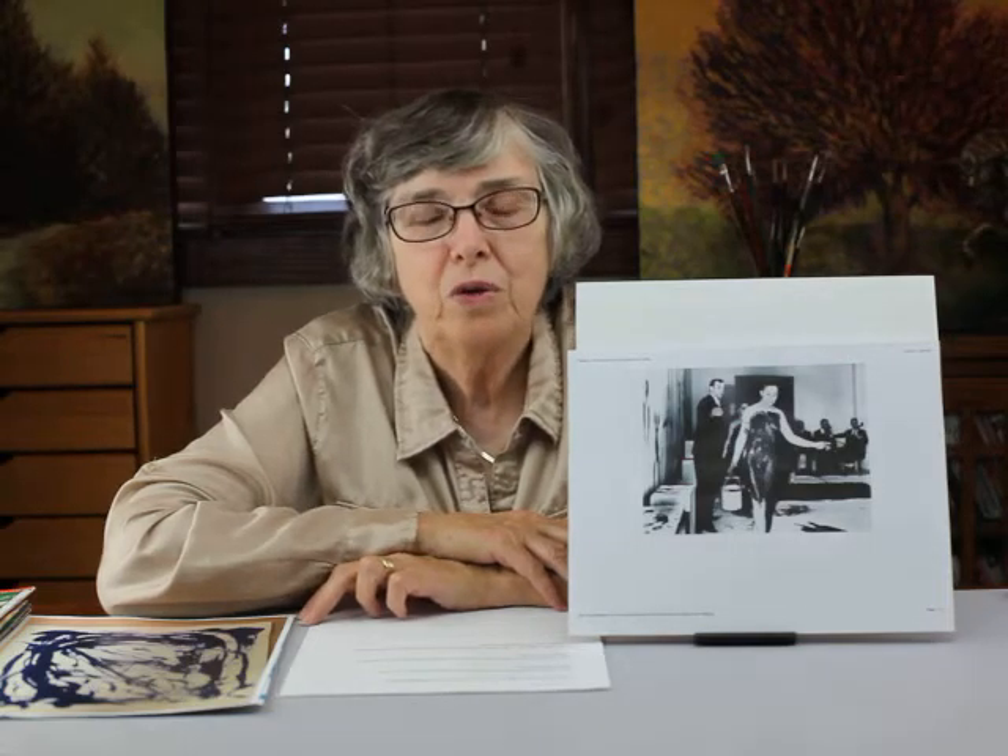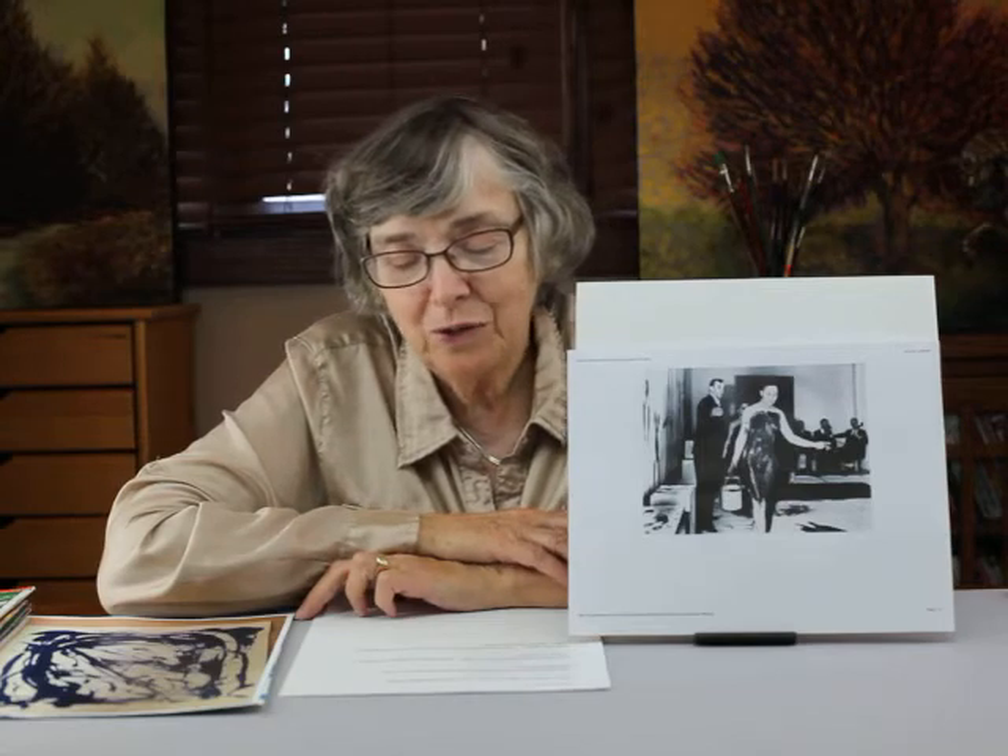Welcome to Contemporary Art History 312. Today we're going to talk about Yves Klein — it's French, so I've probably butchered it, but that's close enough.